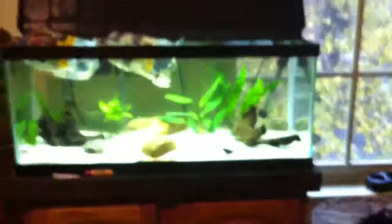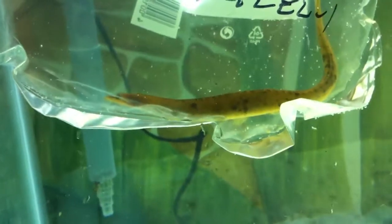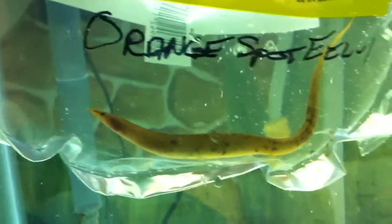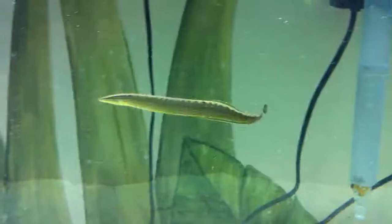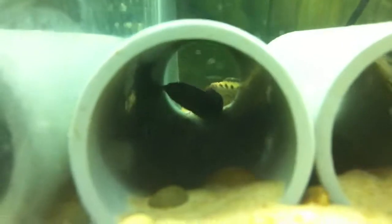I'll do another video when I'm releasing them. I got the black-spotted eel in — she's kind of gone into one of these tubes. There he is. And the orange-spotted eel is sitting right there.